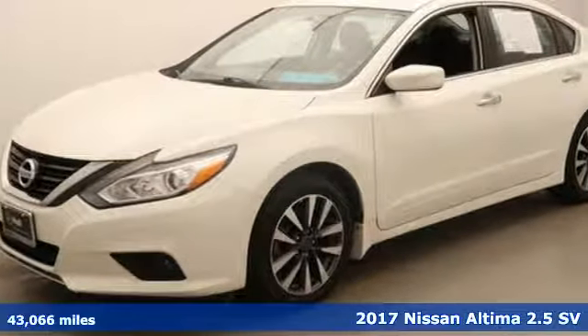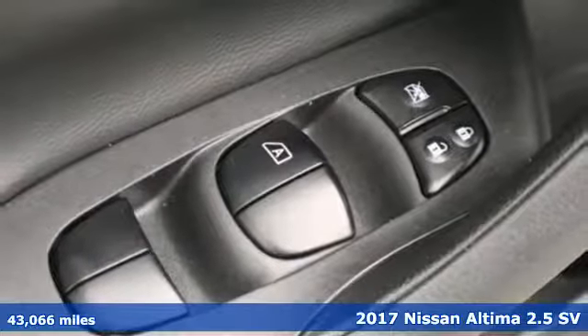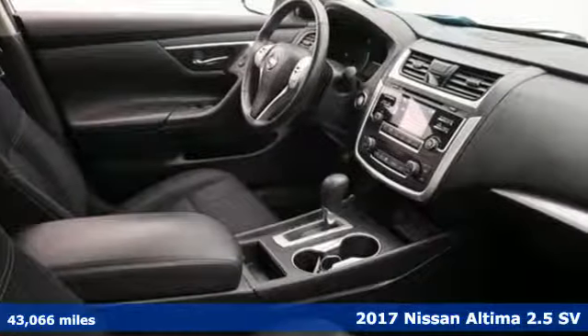It's a 2017 Nissan Altima. Nissan, built for the human race. It boasts an impressive list of features like these.